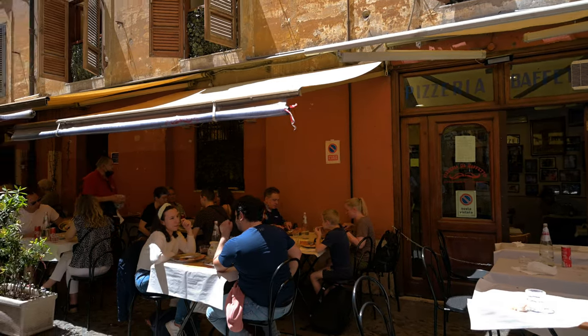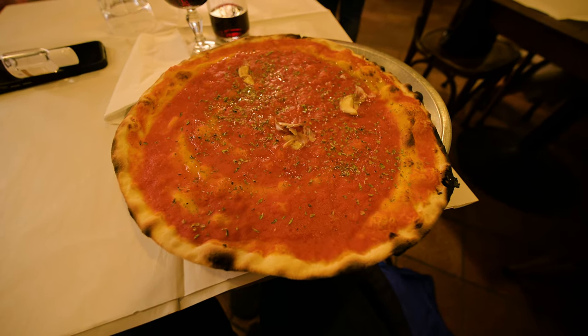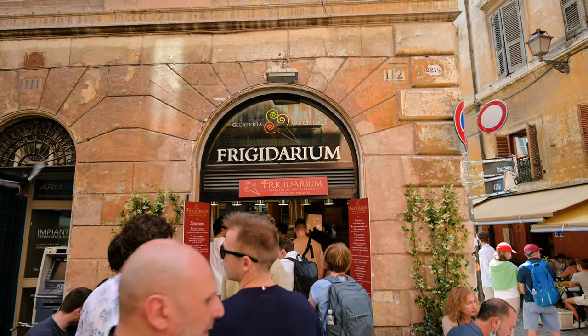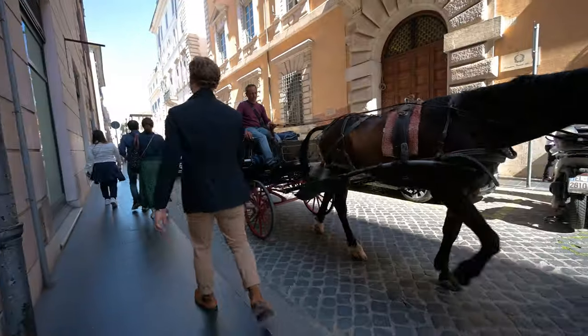I walked 20 minutes away from the Colosseum to a place called Daba Fetto and had a pizza marinara with a house wine — all for just seven euros. And right next to it was a gelato shop with amazing gelato for just two euros fifty cents. I love Rome.